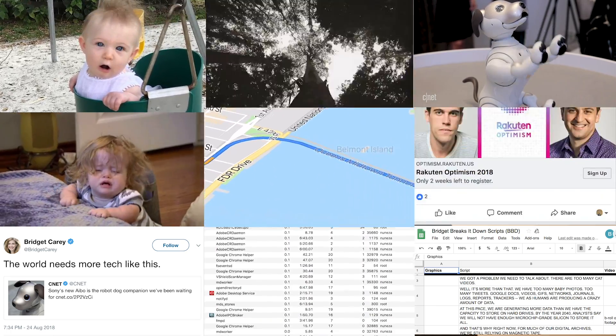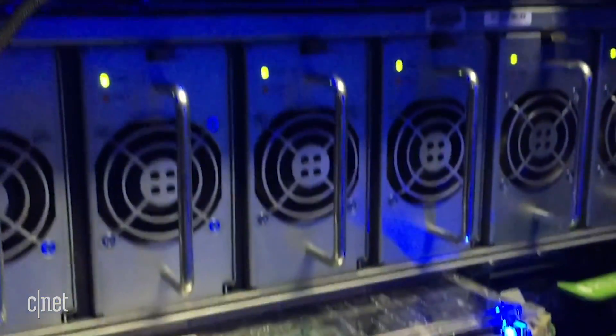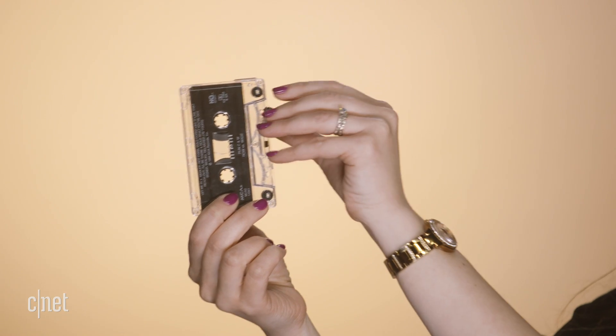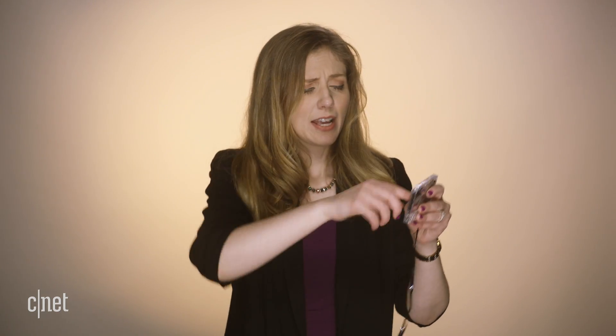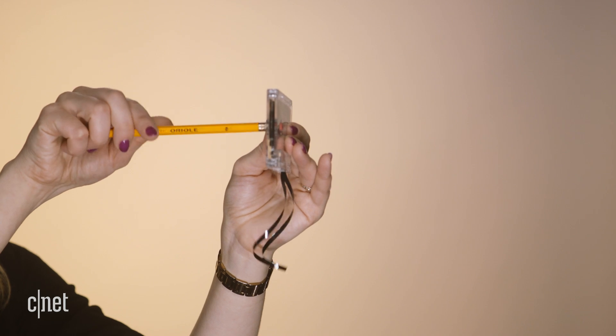At this pace we are generating more data than we have the capacity to store on hard drives, and that's why right now, for much of our digital archives, we are still relying on magnetic tape — yes, the same kind of tech we used for VHS and cassettes. Tape takes up space and it can start to go bad after 10 years and needs to be replaced. But science found a new way to store our information on synthetic, made-in-a-lab DNA.